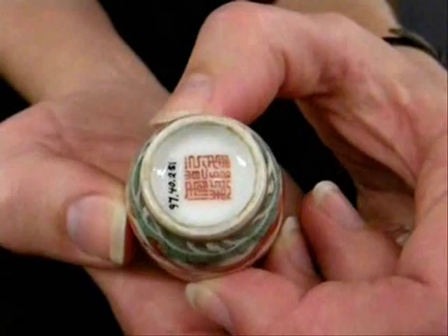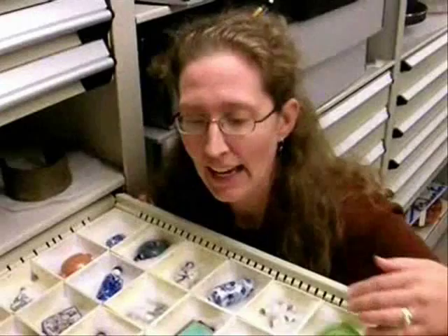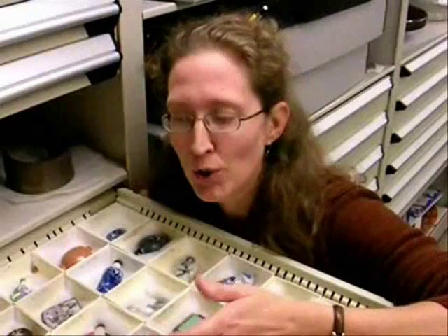Our snuff bottle collection is very important because of what we can teach with it. Snuff was a very popular fad during the 1700s, 1800s, and 1900s in China. The collection shows us that snuff was popular, but it also shows us the uniqueness people tried to have. Each bottle was slightly different — it was kind of like having your cell phone blinged out. You decorate your cell phones differently for your personality; your snuff bottle tells something about who you are and what you value.